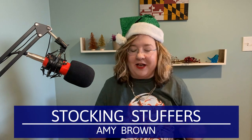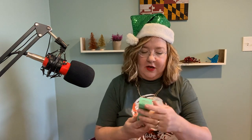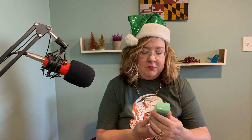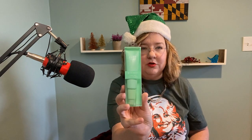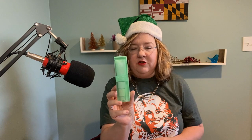My name is Amy Brown. I'm your favorite Maryland realtor. And I'm going to jump right in. The first item this year in the Christmas stocking is Elf Mint Melt Cooling Facial Primer. This is a new product and it's a dupe for a much more expensive primer, and it's supposed to make your makeup last longer. I'm hoping that my daughters will enjoy that.